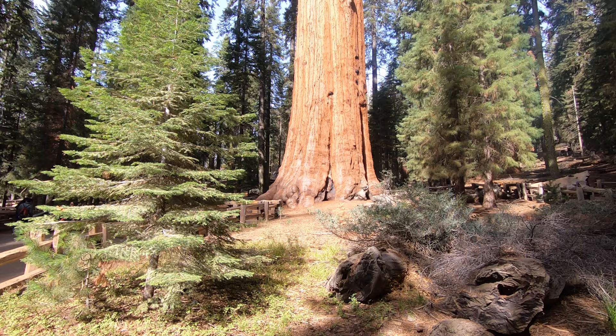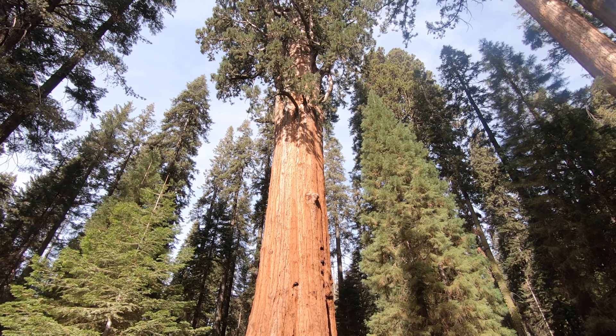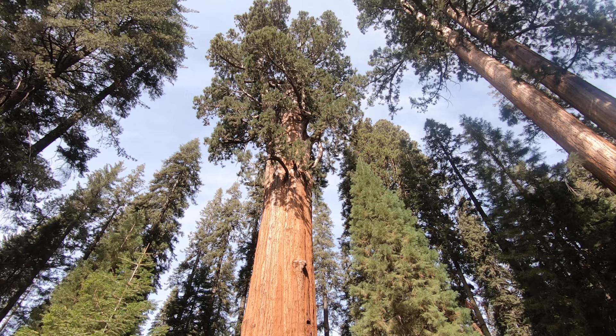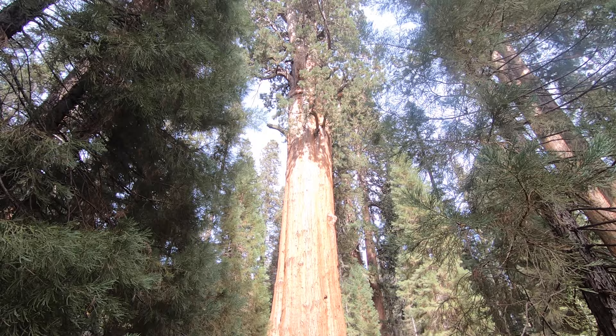General Sherman is estimated to be between 2,300 and 2,700 years old. Just think about that — it would have been seeded around 700 to 300 BC. The tree stands 275 feet in height and has a diameter at base of 36 feet.